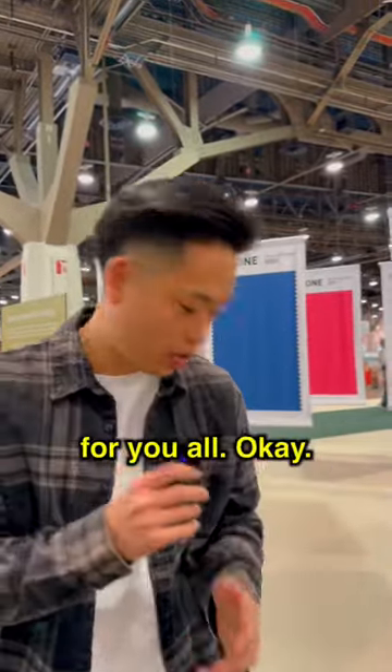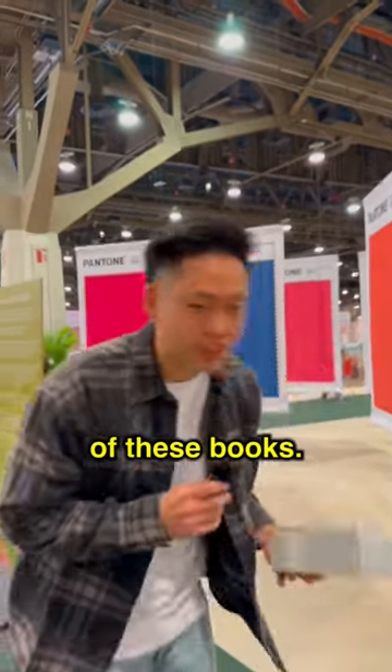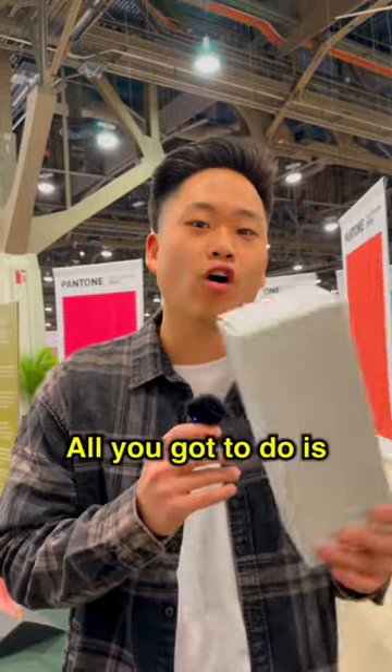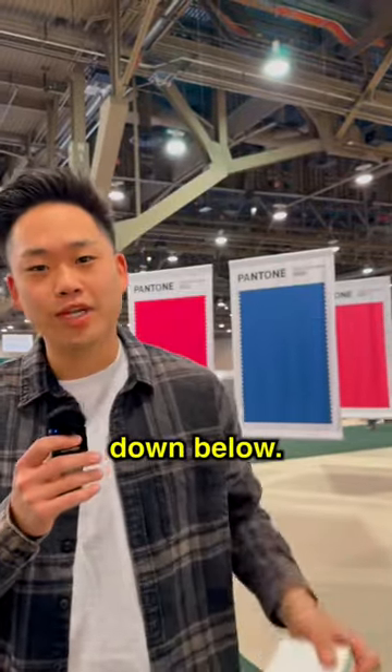And we got a special gift for y'all. We got two of these books — each one is about $300 — and we're going to give them away for free. All you got to do is go check out our full length YouTube video and comment down below.